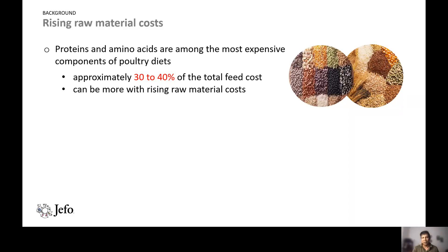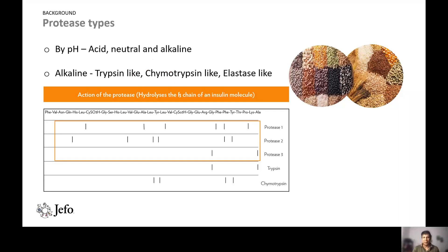To increase the utilization of proteins and amino acids, one of the ways is to use enzymes, specifically protease enzymes. Proteases can be classified by their pH optimum: acidic, neutral, or alkaline. Among alkaline proteases there are trypsin-like, chymotrypsin-like, and elastase-like. Most protease enzymes in the market are alkaline proteases, but there are also multi-component, multi-pH proteases covering all three: acid, neutral, and alkaline.